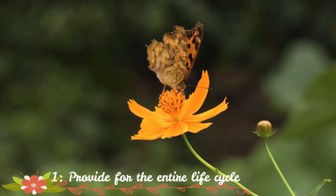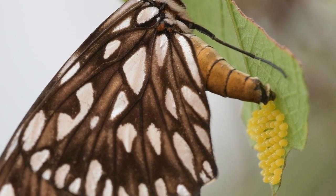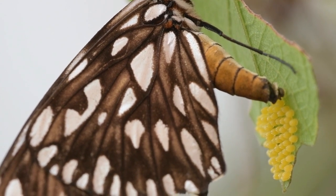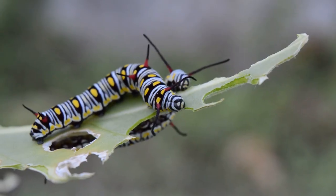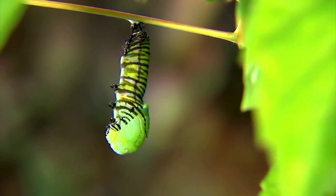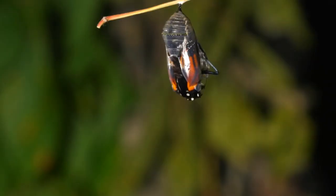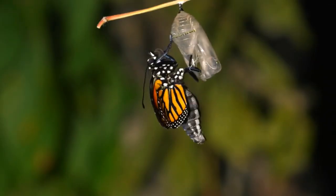Provide for the entire life cycle. The first thing to remember is that butterflies have a four-stage life cycle, beginning with tiny eggs laid on leaves that hatch into caterpillars, moving into the chrysalis stage, and finally emerging from the cocoon as butterflies ready to find a mate and repeat the process. Butterflies rely on flowers and foliage for energy throughout their lives.